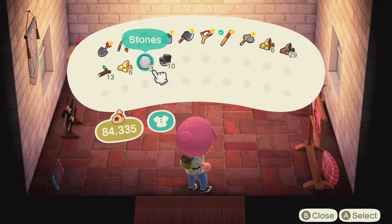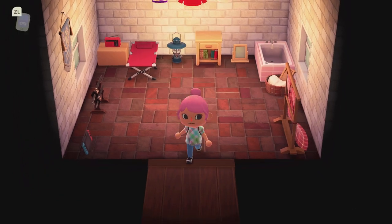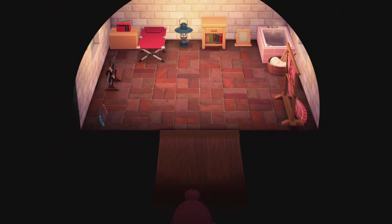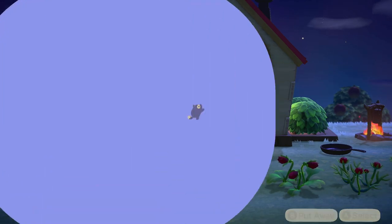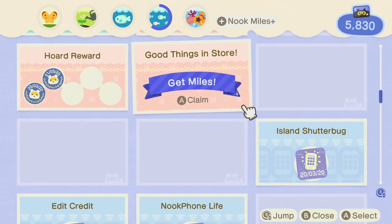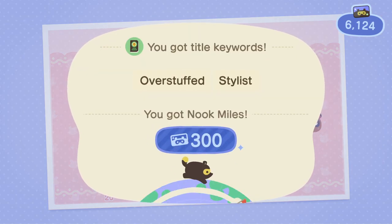I'll put this over here. To be honest, this can go in storage as well - I don't need to carry that around with me. I'm not sure what sort of mission I got from that. I think it's items in storage. Apparently there's a mission in here - 20 things in storage.